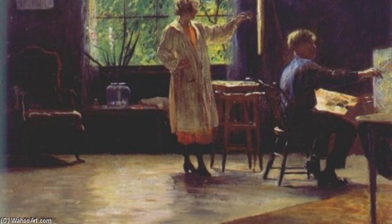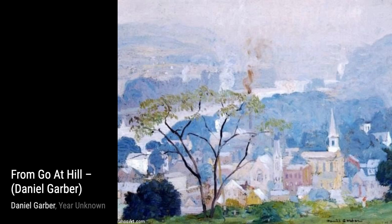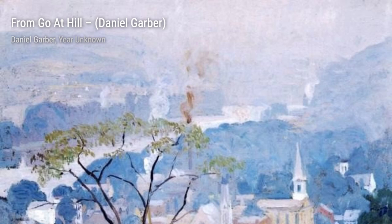Let's start with Artist Studio. In this painting, Garber captures the essence of an artist's sanctuary, showcasing a cozy and inviting studio filled with vibrant colors and artistic tools.